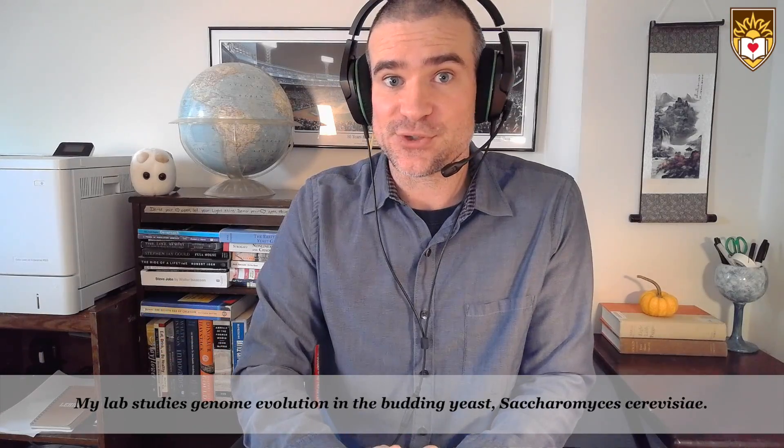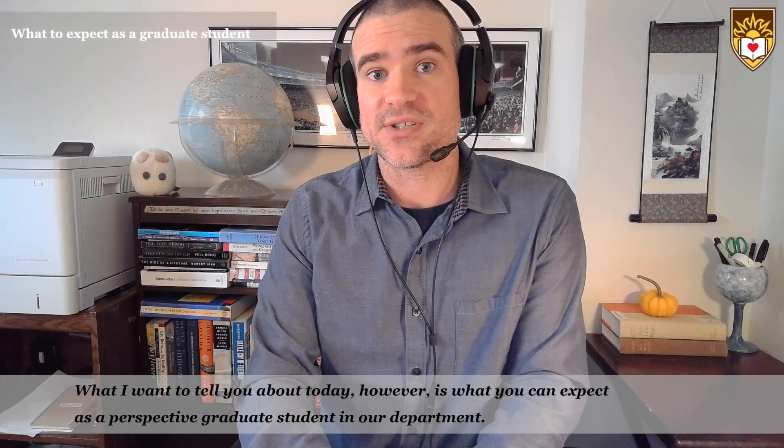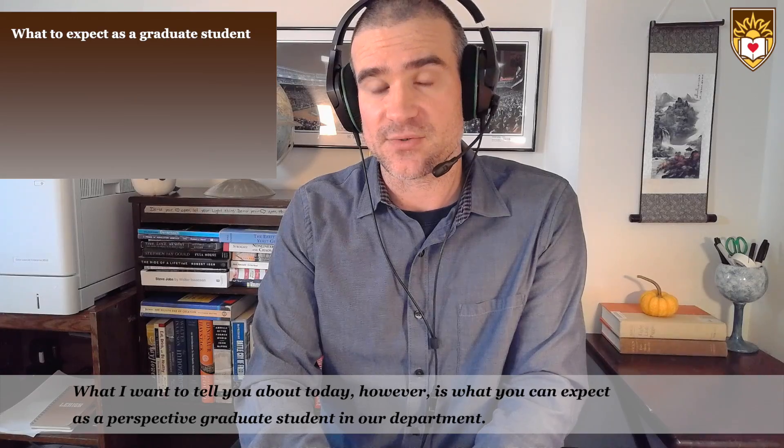Hi, I'm Greg Lang. I'm an associate professor and co-director of the graduate program in the Department of Biological Sciences. My lab studies genome evolution in the budding yeast Saccharomyces cerevisiae. What I want to tell you about today is what you can expect as a prospective graduate student in our department.